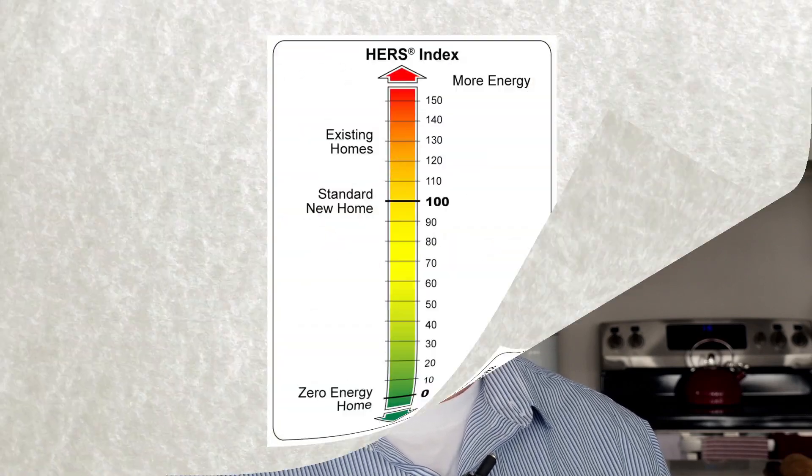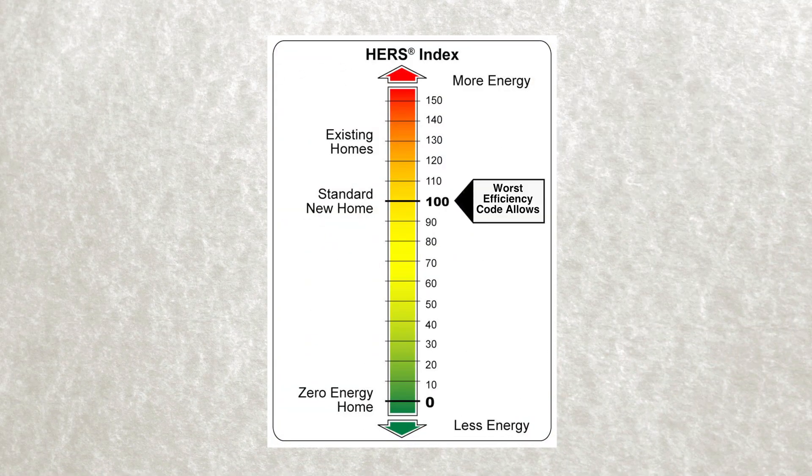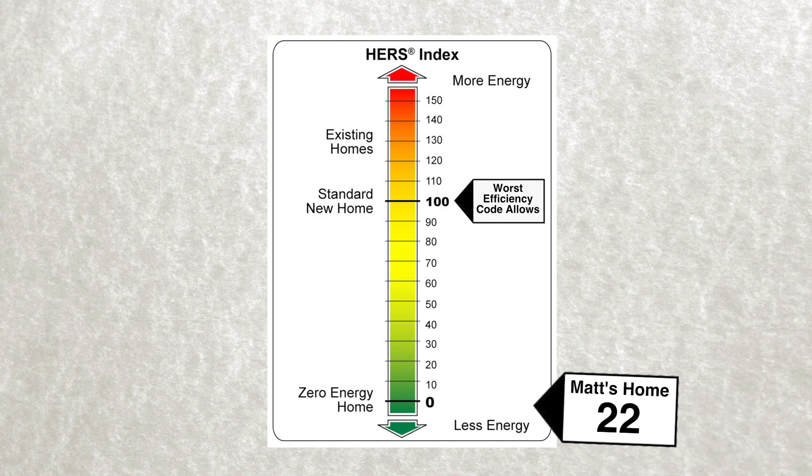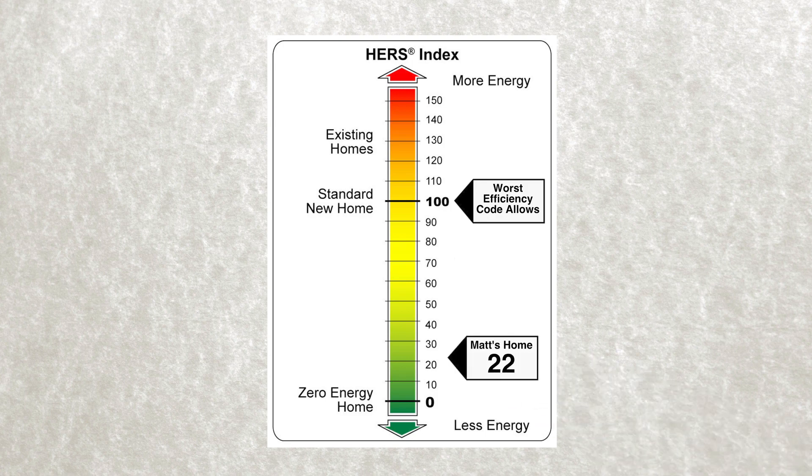No builder is going to say they build an inefficient house. Every builder has to meet code. Code is the worst house you can legally build. We're using close to 70% less energy than had this house been built to code.